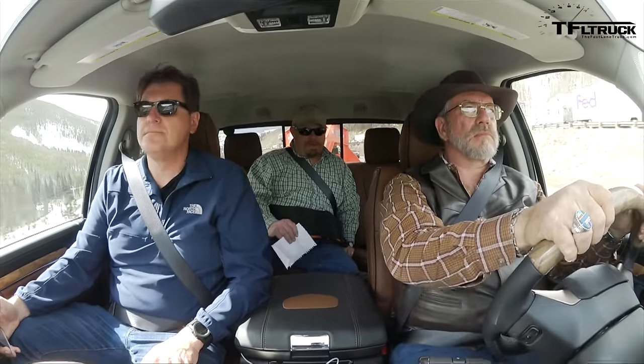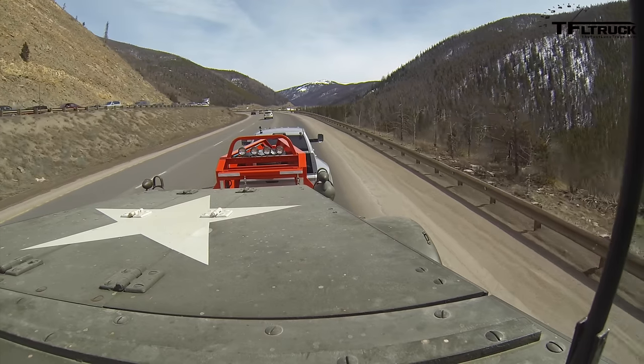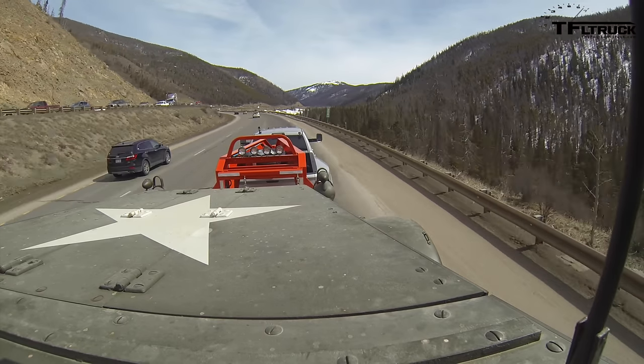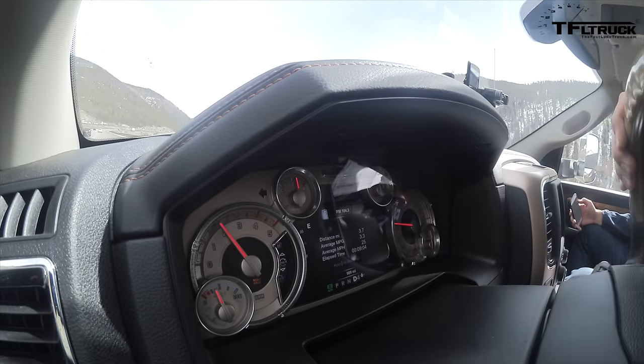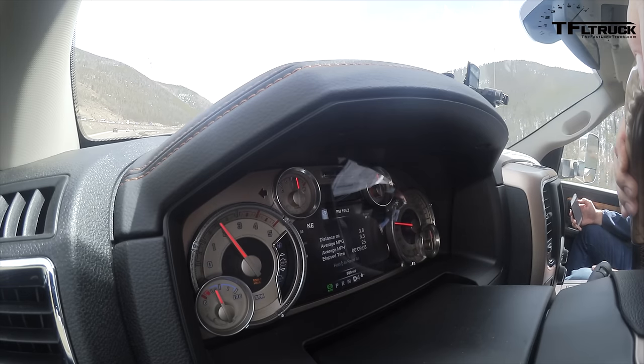The ride is really good right now. We drove this thing when it was completely unladen and it was bouncing all over the place, but now it is perfectly settled. This is Hotchkiss leaf springs — we did not get the air option on this one. This is a loaded truck: long bed, crew cab, plenty of wheelbase. You sort of feel the most truck-like.